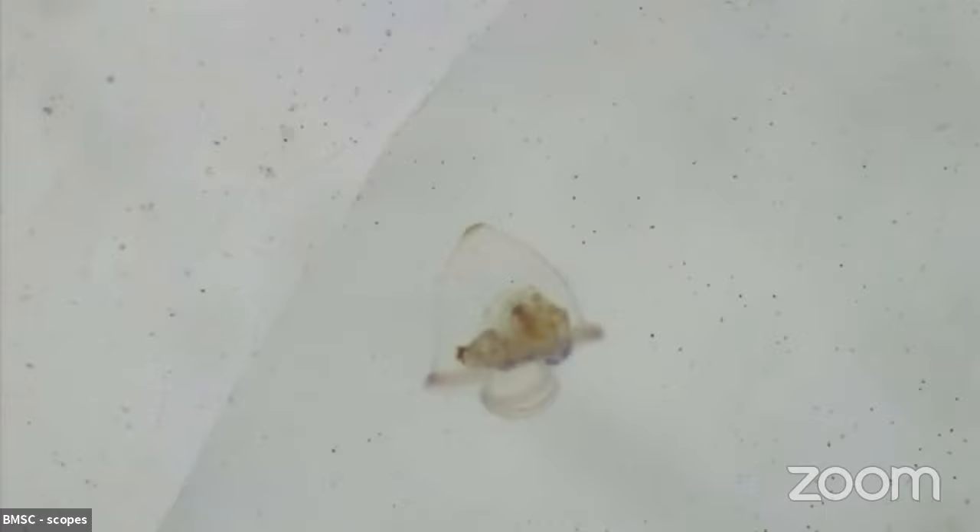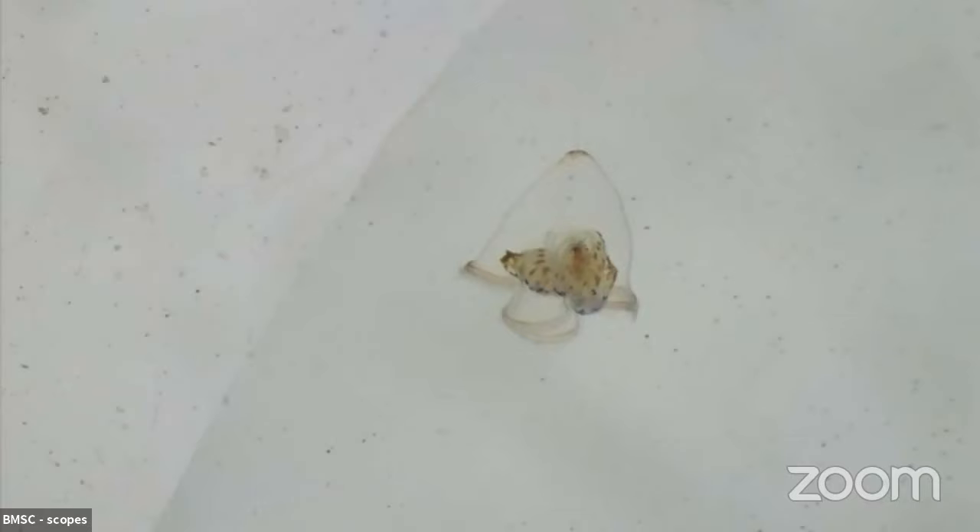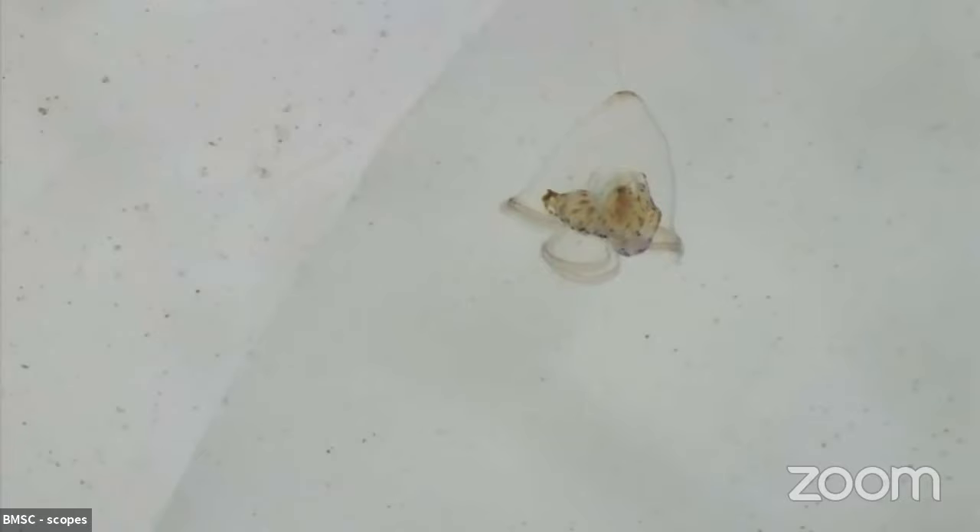Claire asked, does plankton have a brain? Phytoplankton don't have brains — they're kind of algae-like — but lots of the zooplankton have brains. Invertebrates don't necessarily have brains in the same way that you or I have a brain. For example, that squid we saw earlier — its brain is actually a ring of nerve cells that go all the way around its esophagus, so instead of one mass of nerve cells, they've got a ring of them around their mouth. Fish larvae would have a normal brain the way that we would. But everything's got kind of a nerve center to control stuff, whether or not you'd actually classify it as a brain.